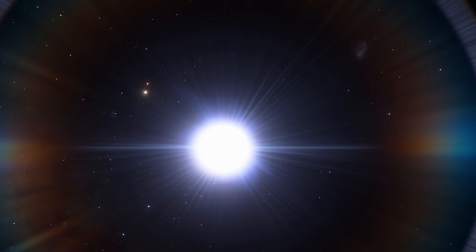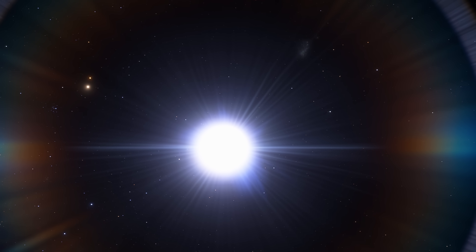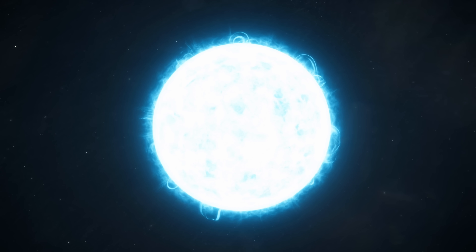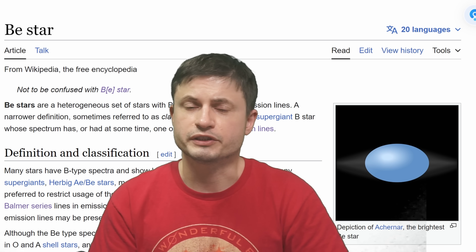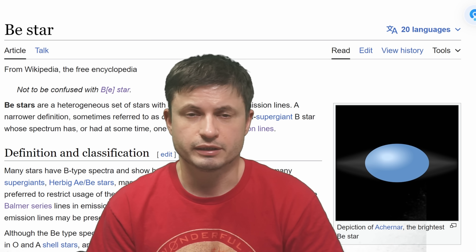B-type stars only represent about 0.13% of stars in a galaxy, but they're really bright and usually relatively easy to see. Some of these B-stars have an unusual emission of hydrogen referred to as the Balmer emission line. Even stranger, they all seem to be non-supergiant, even though they're extremely bright and extremely hot. Because of these emissions, today they're simply referred to as BE stars — E stands for emissions.